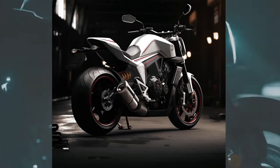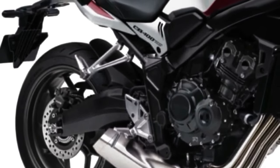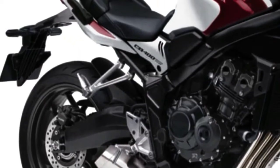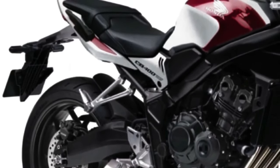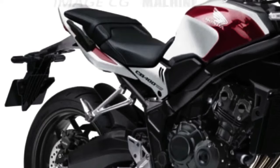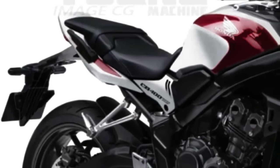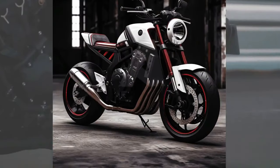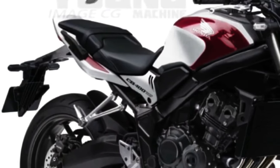Although the exact engine information is merely conceptual, the bike is expected to be equipped with the latest generation engine capable of delivering exceptional power and torque. State-of-the-art technology employed in the fuel injection system and electronic management will provide an enhanced driving experience. The new 2024 Honda CB400 concept wheels are designed to offer a perfect combination of stability and agility.